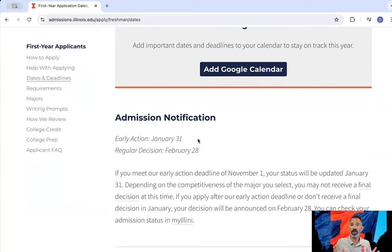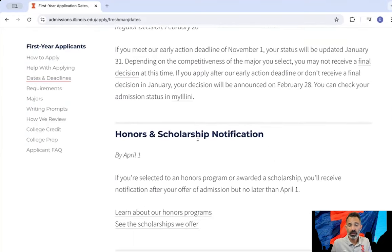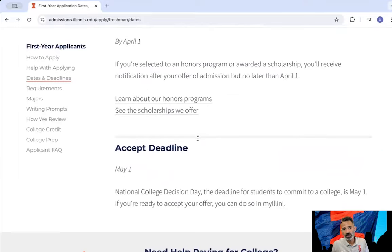We have two notification dates, and on those dates all decisions are released. If you're interested in honors and scholarships, especially merit-based scholarships, all you have to do is fill out our application and you're considered. We also have an accept deadline, which is the National College Decision Day of May 1 — that's when you have to go in and accept your offer of admission if one is extended to you.